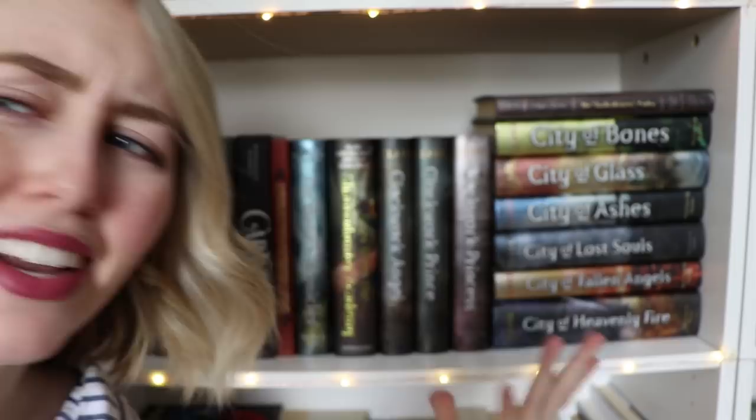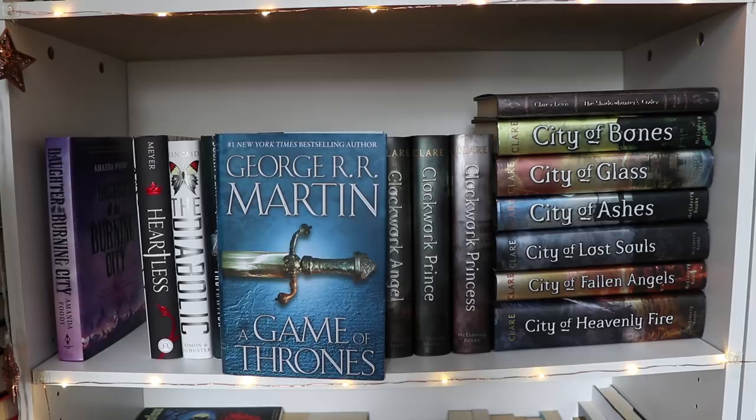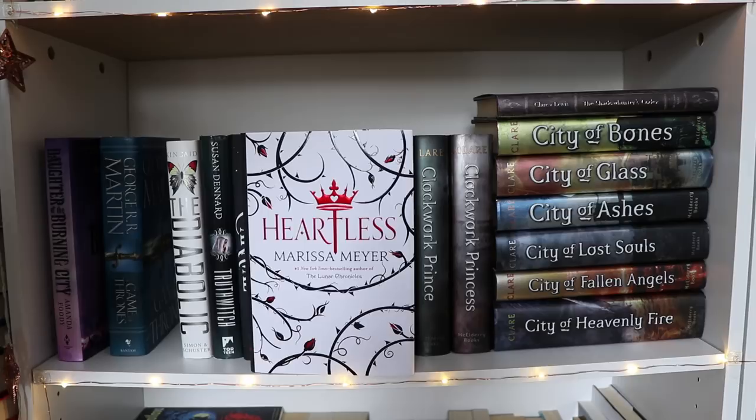This shelf is so tight! First up is Nevernight by Jay Kristoff, then Daughter of the Burning City by Amanda Foody, then A Game of Thrones by George R.R. Martin — which I still want to buddy read with somebody and haven't yet. Then there's Heartless by Marissa Meyer, The Diabolic by S.J. Kincaid, Truthwitch by Susan Dennard, Caraval by Stephanie Garber, and then all of the Cassandra Clare books.